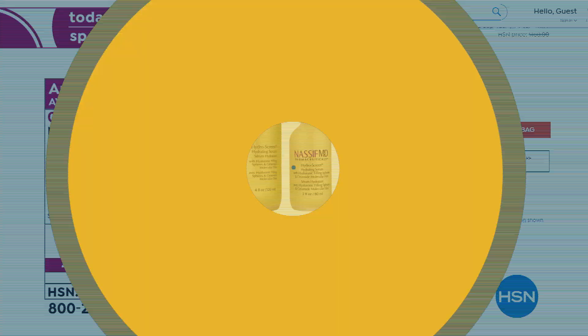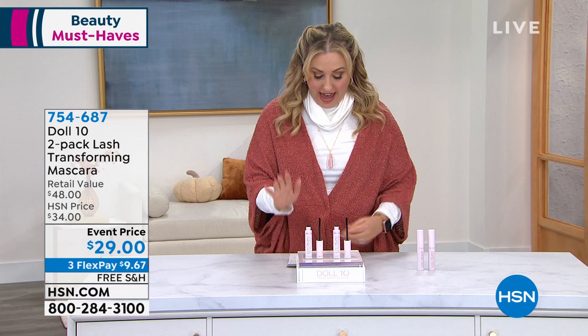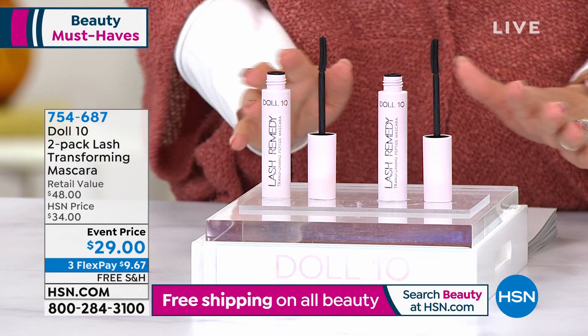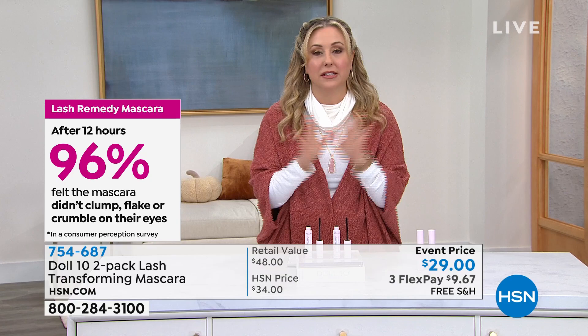We're going to jump into our final item in the show from Dr. Doris Dalton — it's Doll 10, ten minutes to a beautiful you. You can't have that without the perfect mascara. This is a transforming mascara with peptides and biotin. We have a consumer perception survey — $48 retail value, $29 for the event because you're getting two. It's the Lash Remedy mascara. After 12 hours, 96% felt the mascara didn't clump, flake, or crumble into their eyes. Those big beautiful lashes you think are going to dry out.